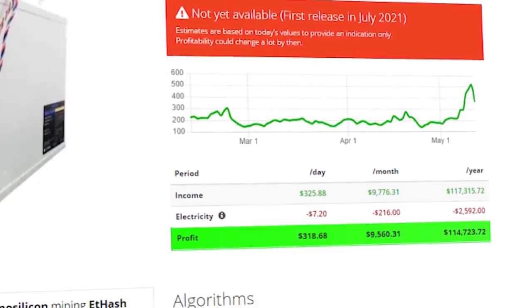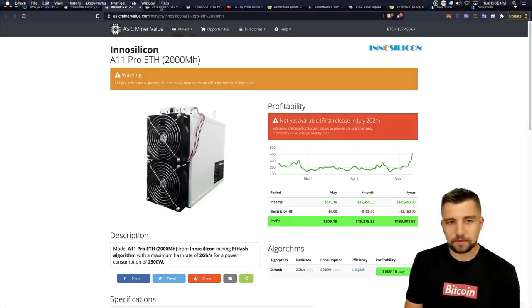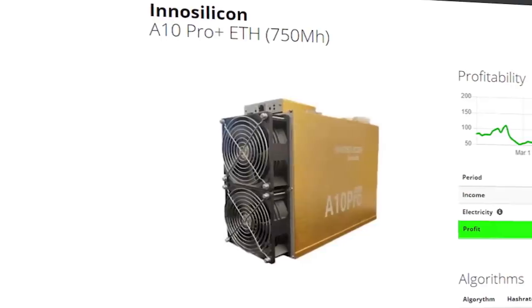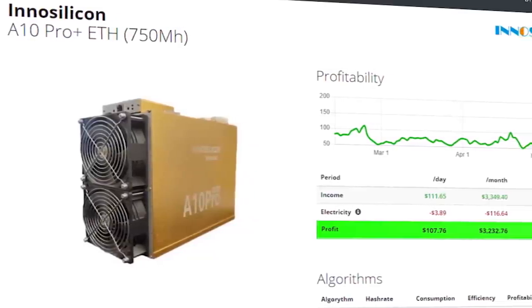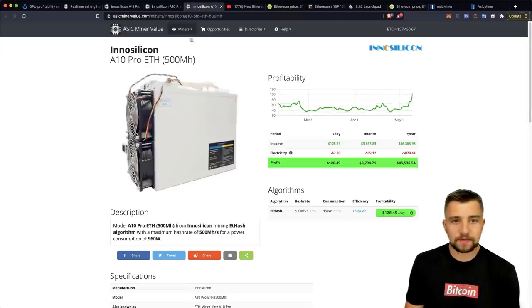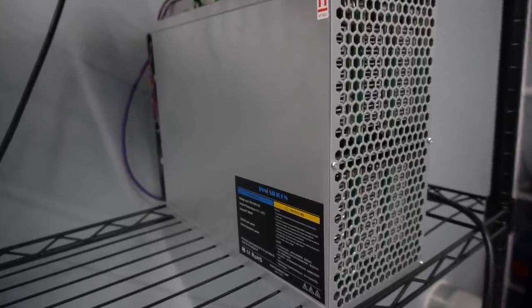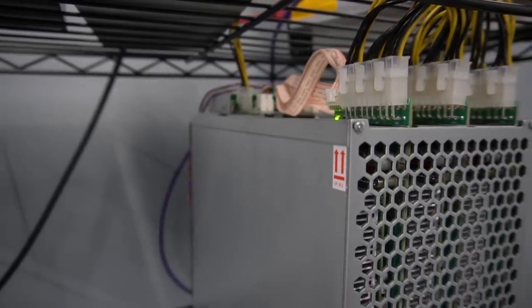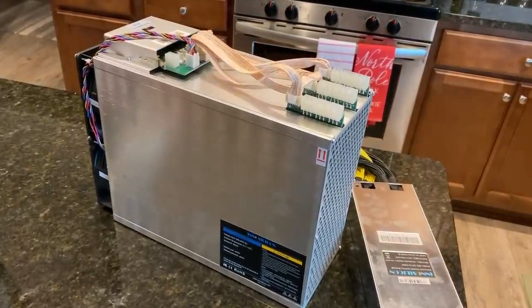It's projected to make six figures annually. But it's not all butterflies and donuts — it's not that simple. If you have the A10 Pro, the 750 megahash ASIC miner by InnoSilicon, you would be mining almost $200 a day. I have two InnoSilicon A10 Pro ETH miners here, and they are projected to be mining about $130 a day. Ethereum mining profitability is absolutely skyrocketing — it's basically doubled in just the last week.